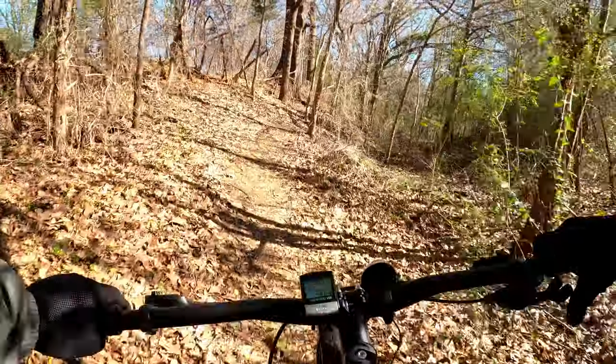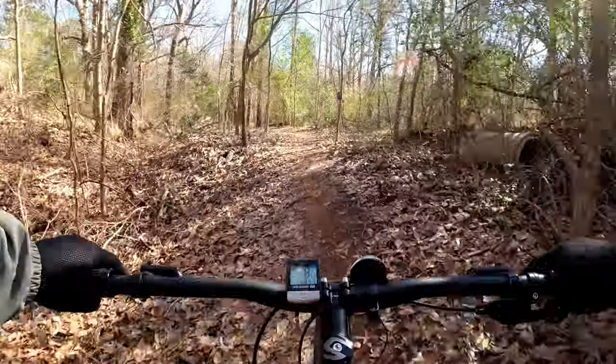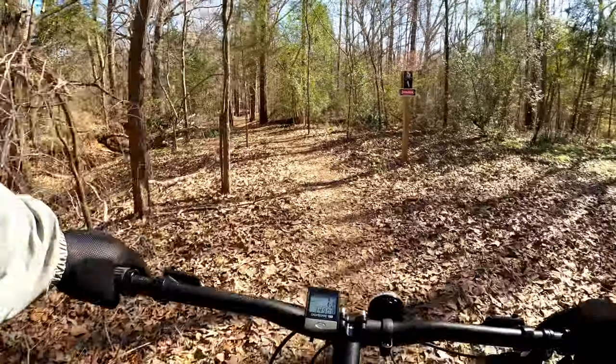Due to this, there are now 8 different Trail models, making the 2020 equivalent of the 2019 Trail 5 as reviewed here the Trail 4, which also retails for $1000.